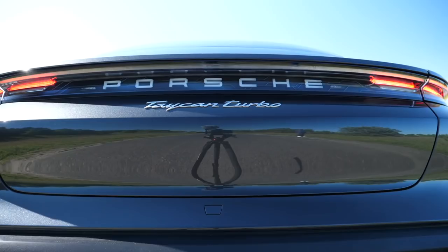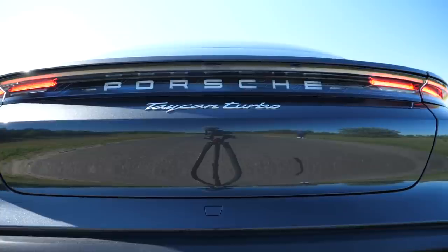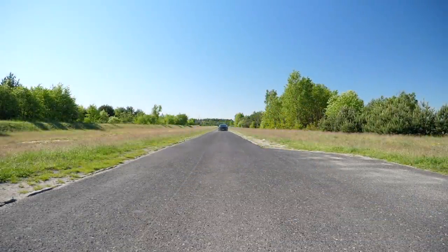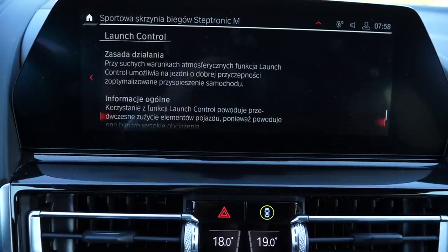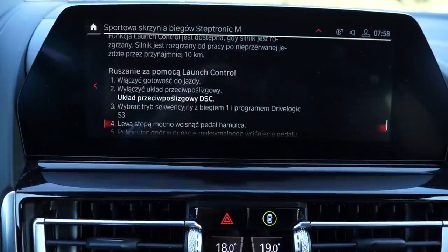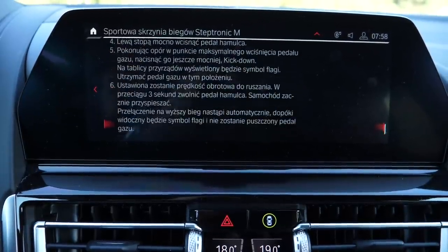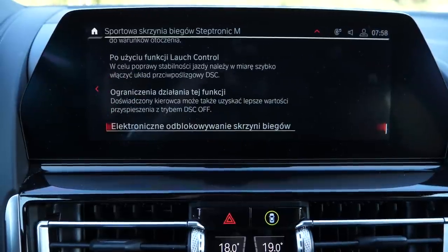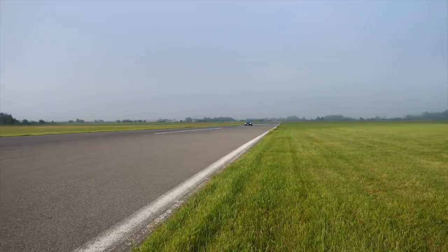A couple of months ago in the Porsche Taycan, I just engaged Sport mode, stepped on the brake and pressed the gas, and off I went. BMW is no Porsche. There is a paragraph in the manual discouraging you from using launch control, as it leads to quicker wear of components. Also, if certain conditions are not met, launch control may not be initiated, making you look rather foolish at the lights.